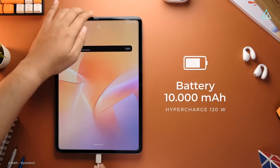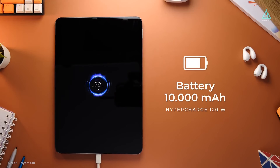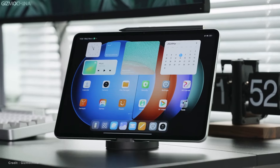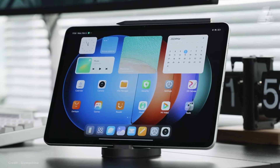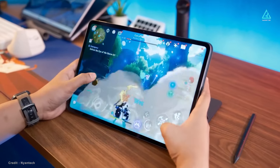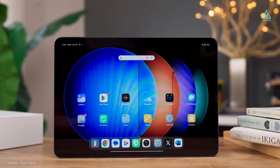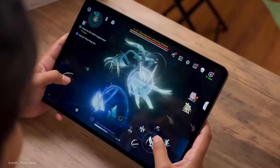You may get a full charge in as little as 39 minutes with the 120-watt rapid charger. Even while it falls short in several areas compared to the Samsung Galaxy Tab S9 Plus and iPad Pro 12.9, the Pad 6s Pro is still a great choice for gaming and movie consumption thanks to its fast processor, bright screen, and good acoustics.